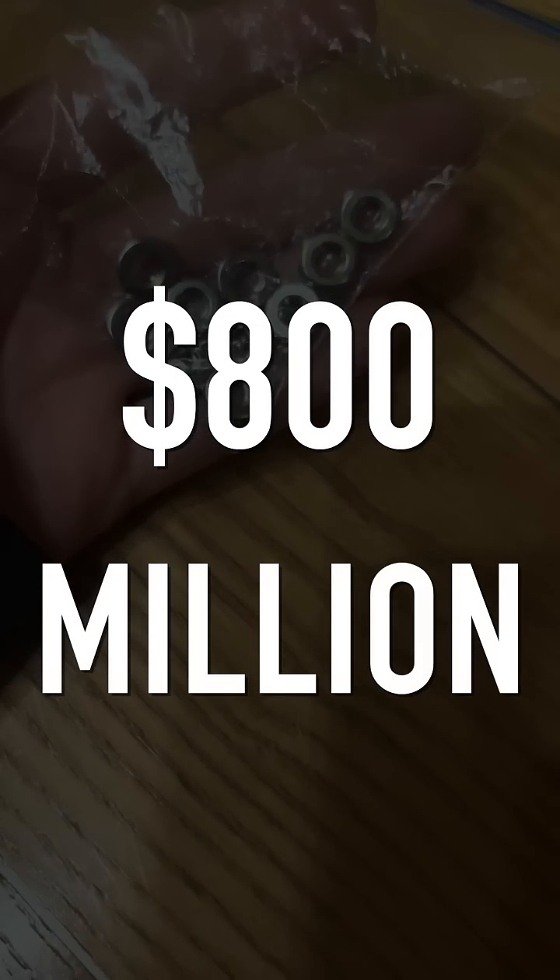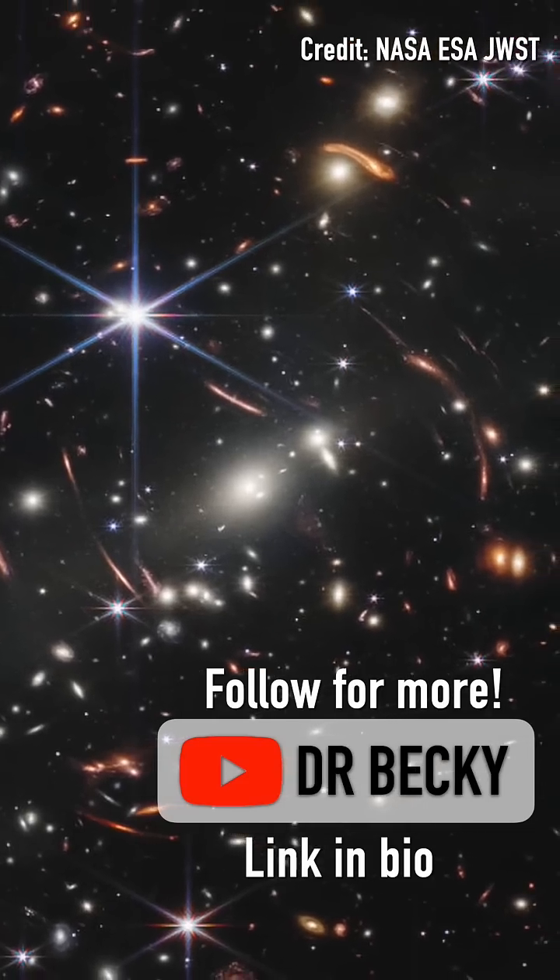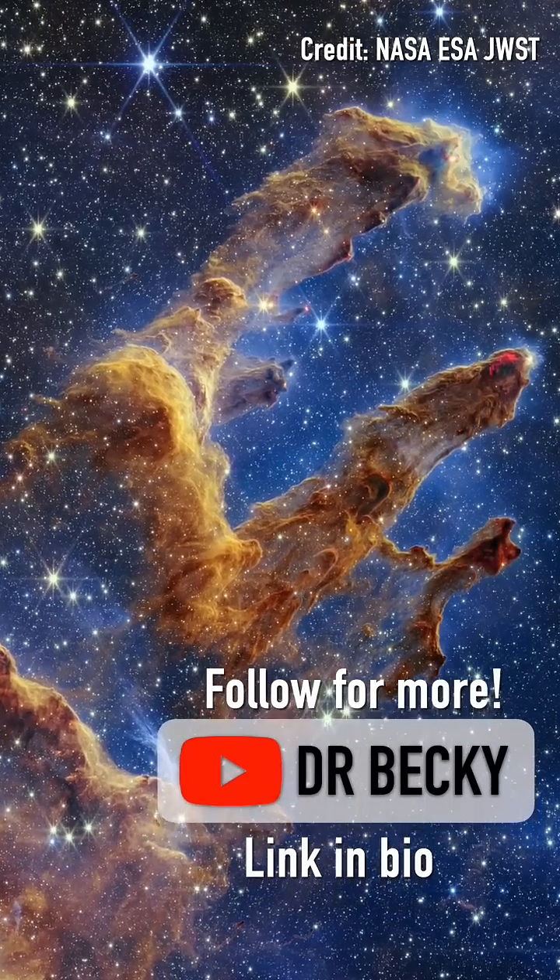A total of $800 million that the US Congress approved, with the knowledge that it would one day reward us with science beyond our reckoning and with the images we now know and love.